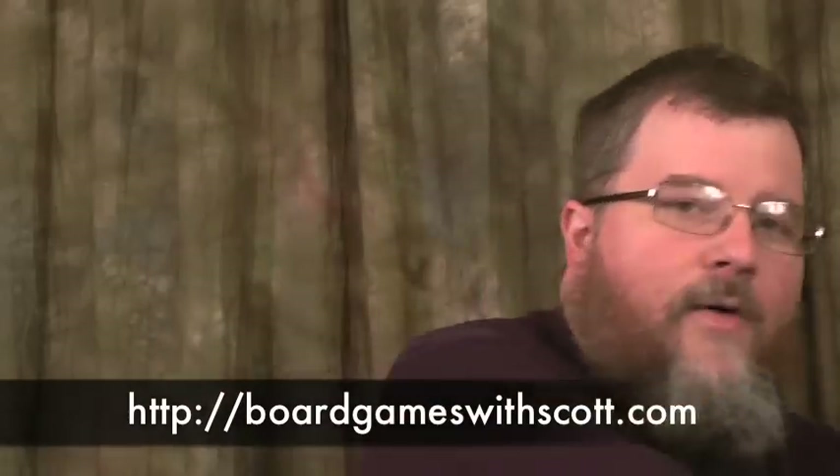What I'm going to talk about today is Wits and Wagers. I've done a whole episode on Wits and Wagers at Board Games with Scott, but what I wanted to do is give you a brief few-minute introduction on how this game works. So let's get right to it.